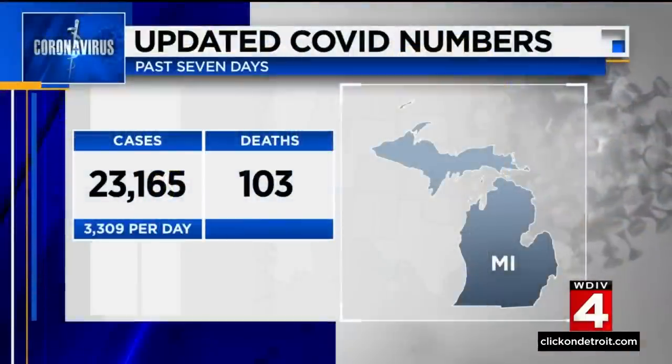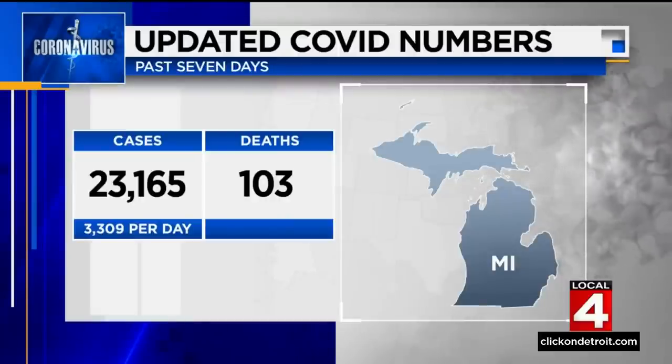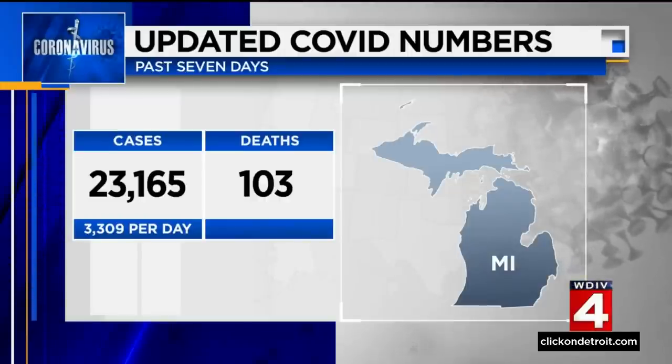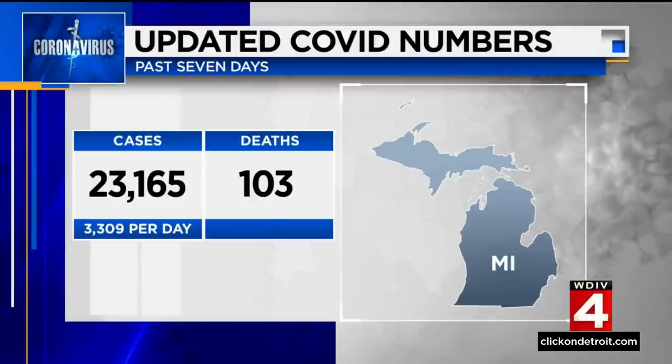COVID cases are up over the last week in Michigan. The state reporting 23,165 new cases over the past seven days, averaging more than 3,300 cases per day. That's up 1,000 cases a day from last week when we averaged 2,300, and we've lost another 103 lives in Michigan over the past week.